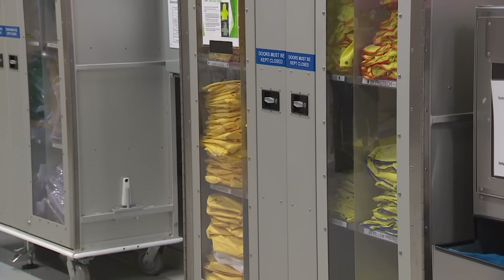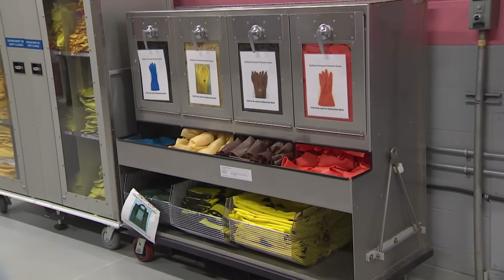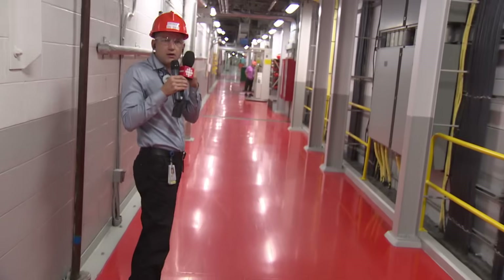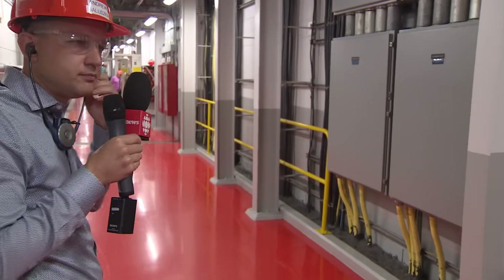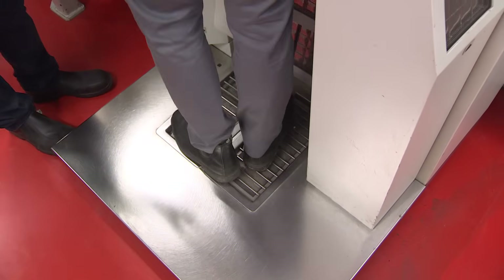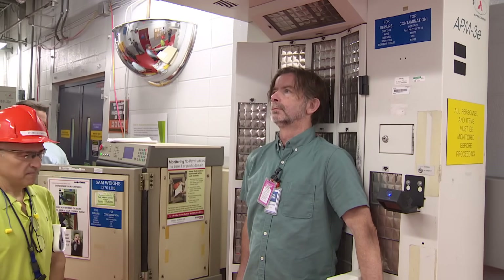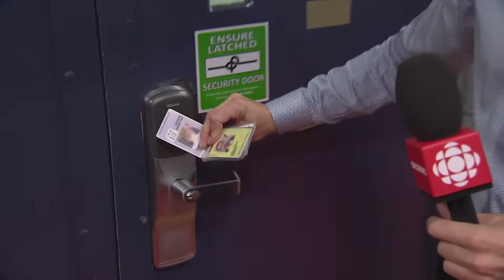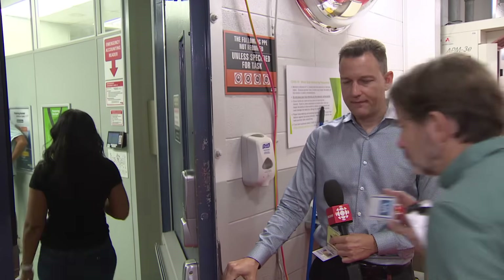These are the stations where individuals put on their personal protective equipment before going into the reactor building. We can remove our hearing protection — I'll turn off the mic — and we'll go into the control room. Because they're allowed to eat and drink in there, it's kept clean, so we make sure everyone is monitored before they bring any papers or themselves into the control room. Everyone will have to badge, and as the light turns green, we'll allow you into the control room.